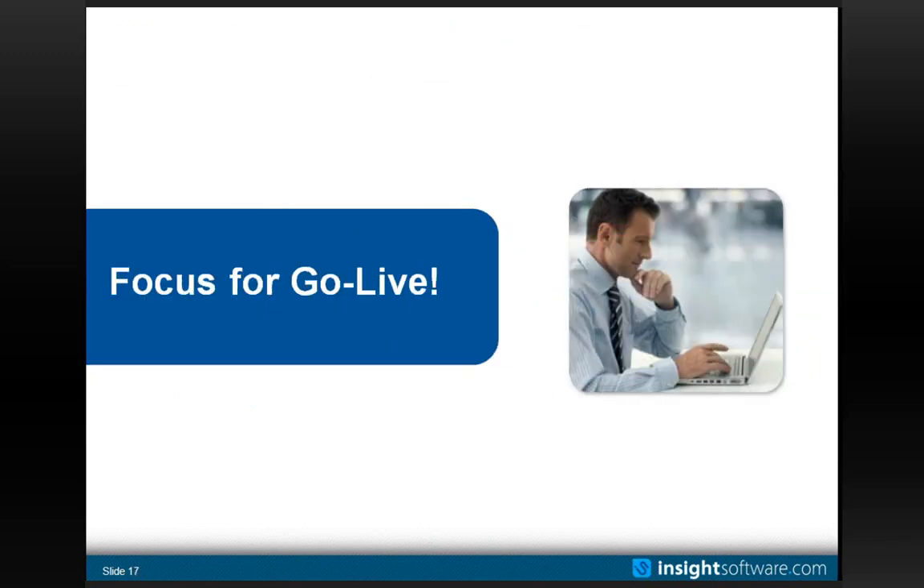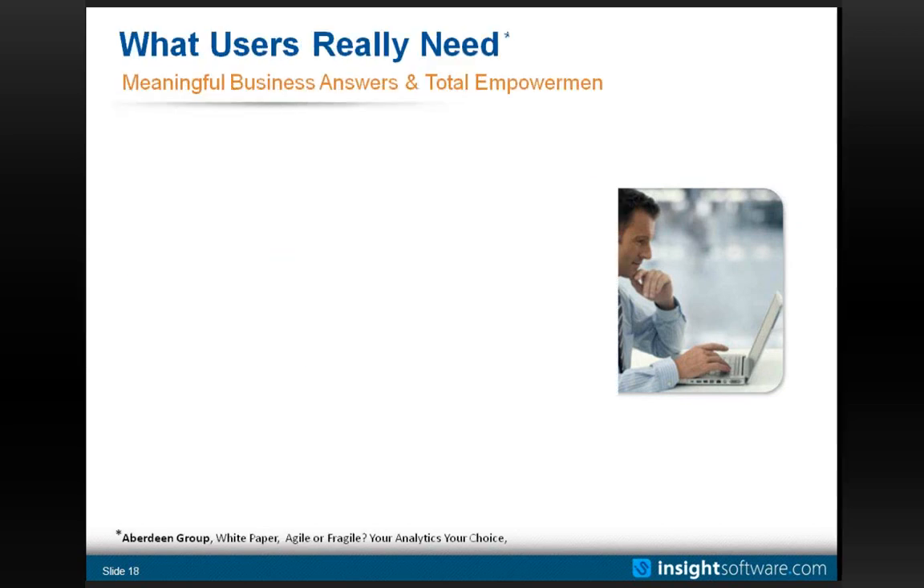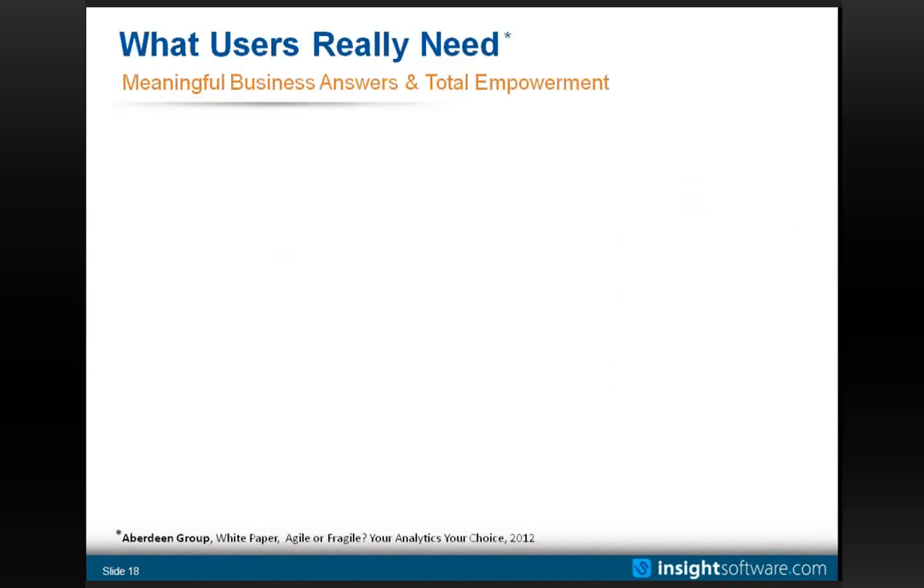Now I want to focus on go-live specifically. I'll quote the Aberdeen Group, who are actively involved in our industry. They have a recent white paper called 'Agile or Fragile' — it's fantastic, published early 2012 — and I'd recommend anybody read it. It talks about what business users really need to be totally empowered.